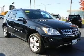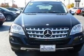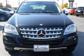Enjoy the flexibility of multi-zone temperature controls. Let the outside in with a built-in sunroof. Call today to schedule a test drive.